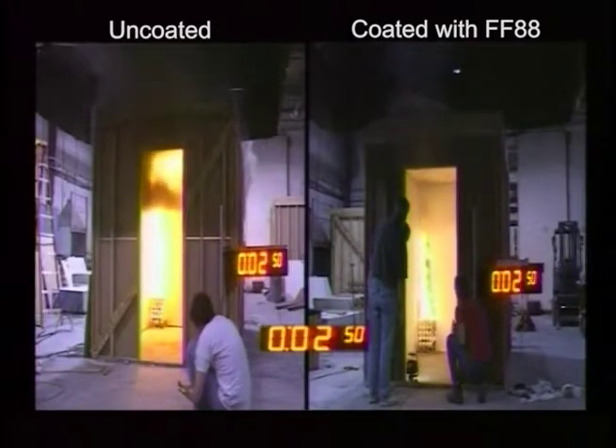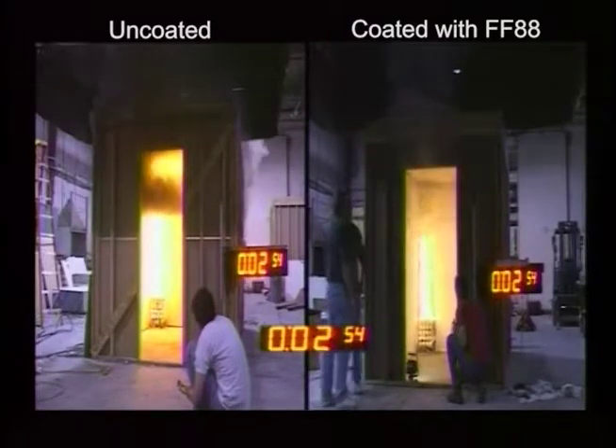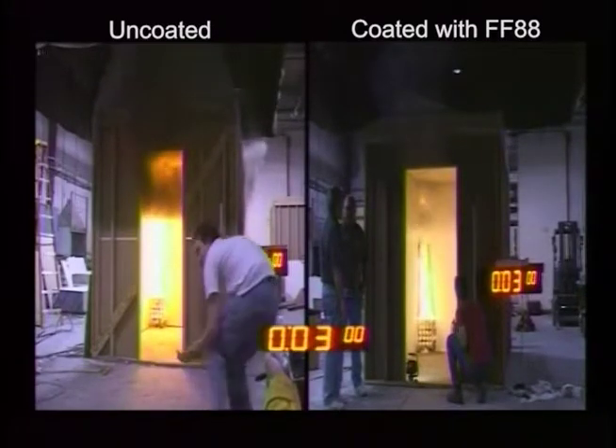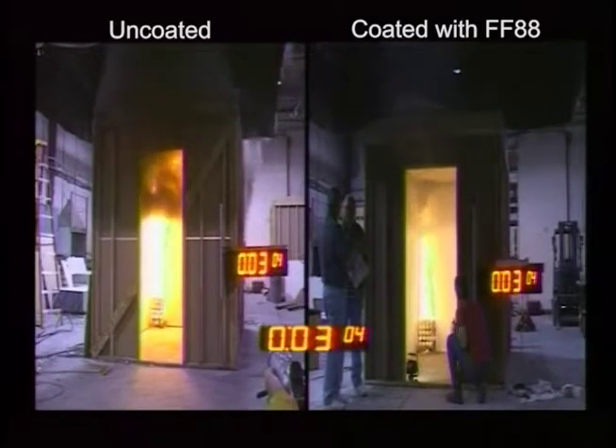As you can see, in less than 3 minutes, the fire in the uncoated room on the left has spread across the ceiling, is out of control, and close to room flashover. The room on the right, coated with FF88 coating, is completely contained, with no evident flame spread.